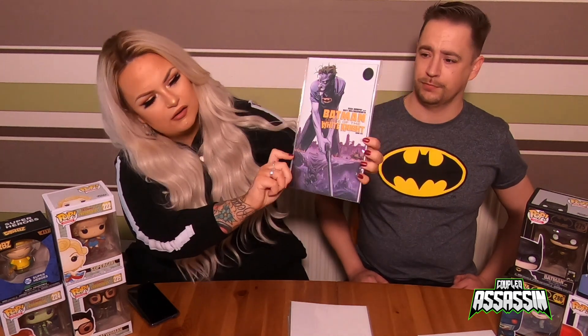The next one is Batman: Curse of the White Knight. It's on the cover — pretty nice. It's a Joker cover and it's the third book in the series. I'm collecting this one myself personally.